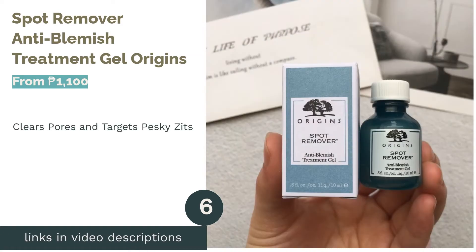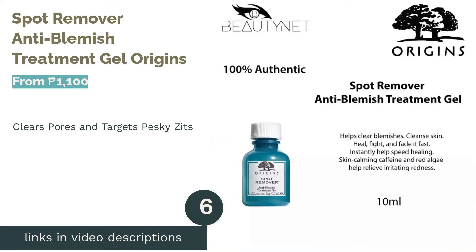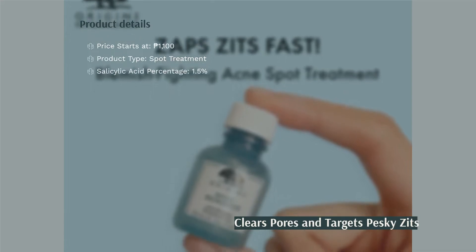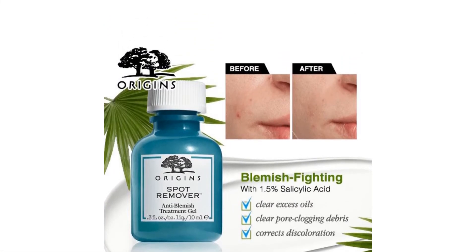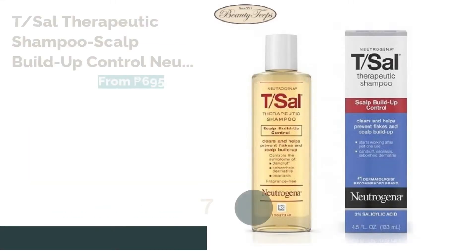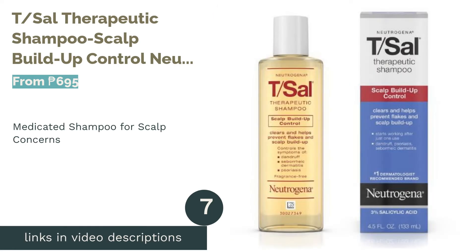The next product is the Spot Remover Anti-Blemish Treatment Gel by Origins. Instead of poking and prodding at occasional zits and bumps on your forehead, try using a spot remover. Origins' spot remover has a blemish-fighting formula that can help clear your pores and reduce spots in about two to three days — keep in mind a little goes a long way. Its key ingredient is salicylic acid, which has antibacterial properties to effectively kill pesky pimples. It is also enriched with plant extracts such as cloves to remove dead skin cells, and its anti-inflammatory properties can help reduce redness and correct discoloration.